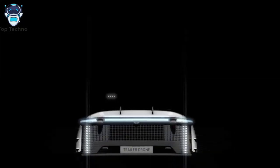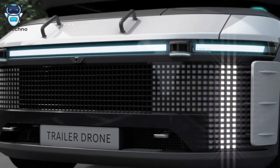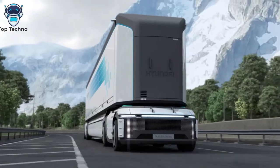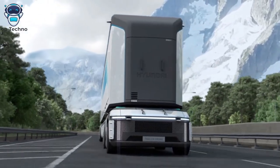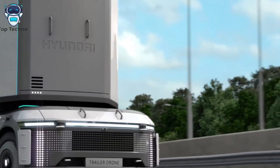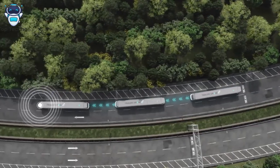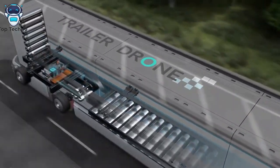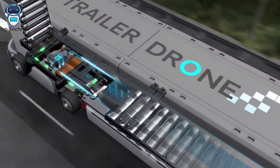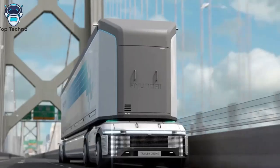Overall, Hyundai won three awards including Luminary, Best of the Best, and Winner honors at the annual event hosted by Germany's Design Zentrum Nordrhein Westfalen. In addition to the Luminary award for Trailer Drone, Red Dot also named the Seven Sport Utility Electric Vehicle (SUEV) concept Best of the Best, and the robotics-based Plug and Drive (PnD) modular platform as Winner. Said Sangyup Lee, Executive Vice President and Head of Hyundai Global Design Center.